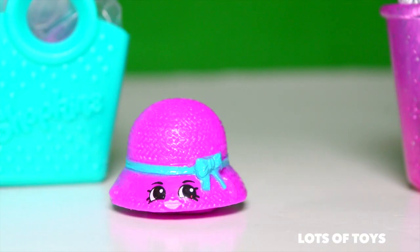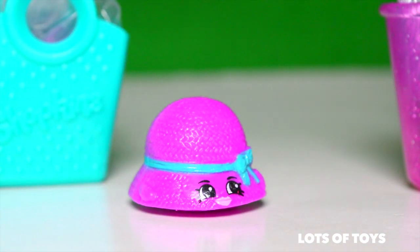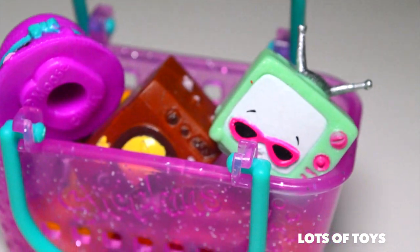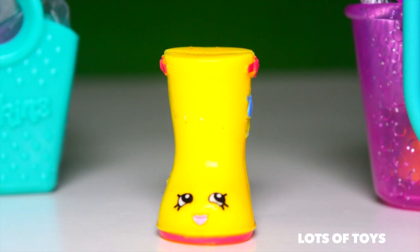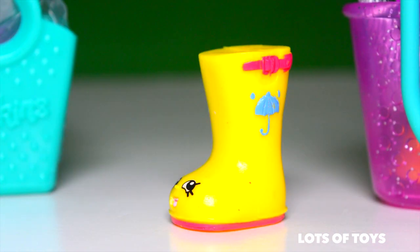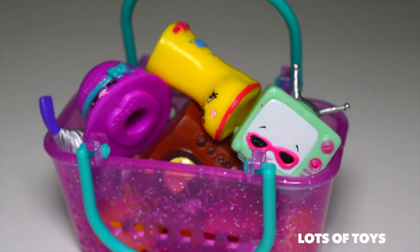We have a few more to go, then we'll open the Shopkins surprises from our bags. Next is this cool hat — it's from the hat section, of course, and it's Hattie Hat. That's a pretty common Shopkin. She's adorable — love the detailed bow on it. Let's add it to our shopping bag. From the shoe category, it's Jennifer Rain, and she's perfect for rainy weather. She's a boot, like a galosh rain boot. I love it — I would like a pair myself. Let's go ahead and add her in our shopping cart. Our shopping cart is getting full.